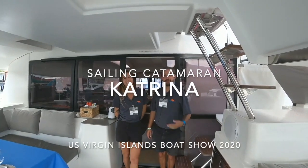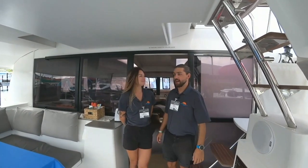Hi guys, welcome aboard Katrina. I'm Jacob, this is Danny. Let me show you around a bit.